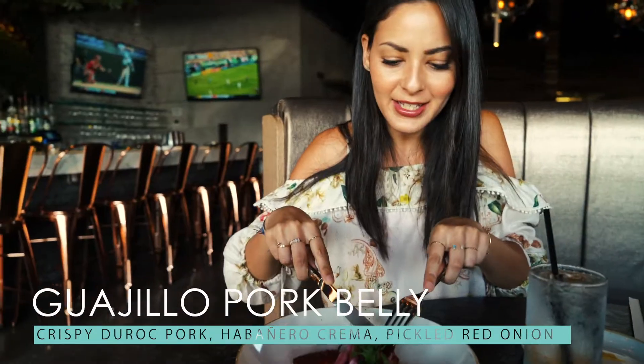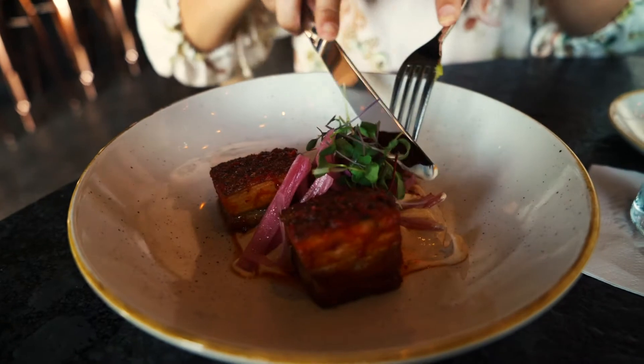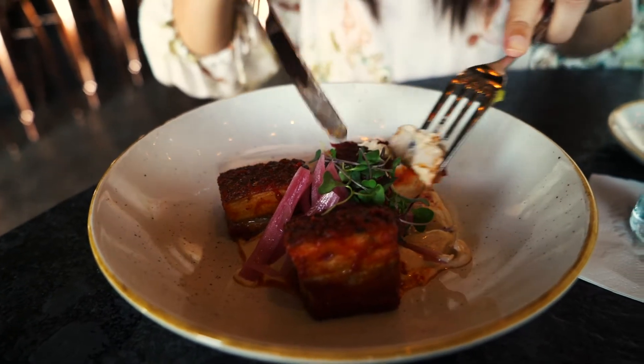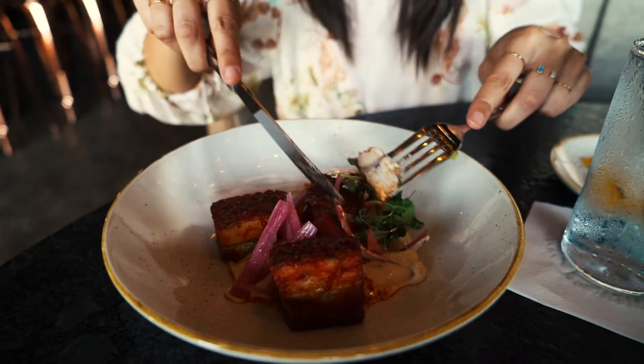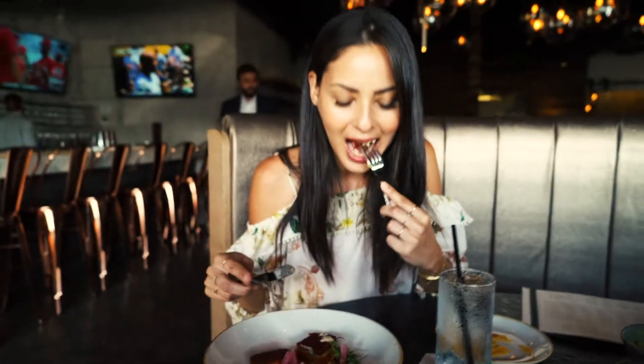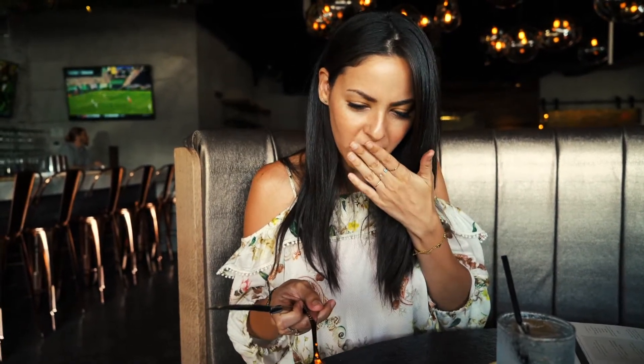I'm trying the pork belly. They said to make sure to mix in the onions and the sauce together because that's when you get the perfect flavor. It's really tender. I like the mixture of flavors — it's different from other pork belly I've had. Usually I have pork belly at Asian restaurants and it has more of a soy sauce-based flavor. This is very different from what I'm used to, and I really like it. Something new for me.